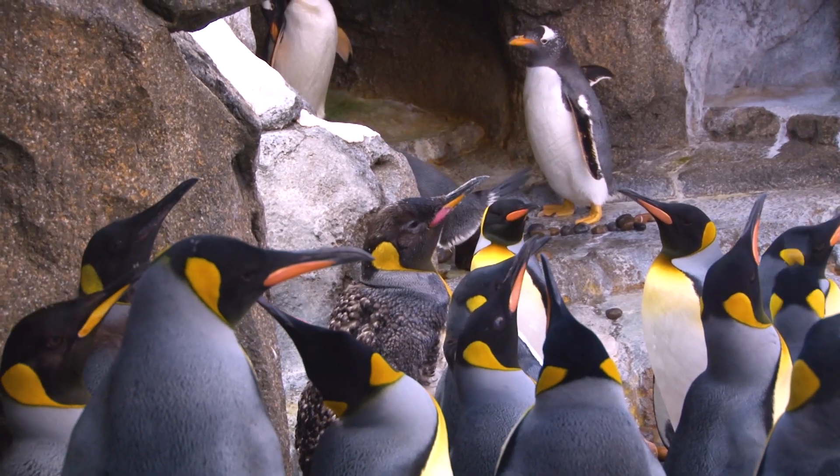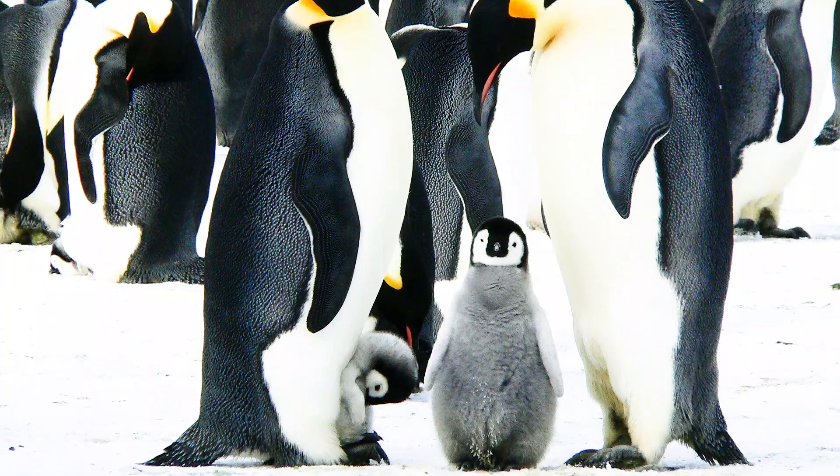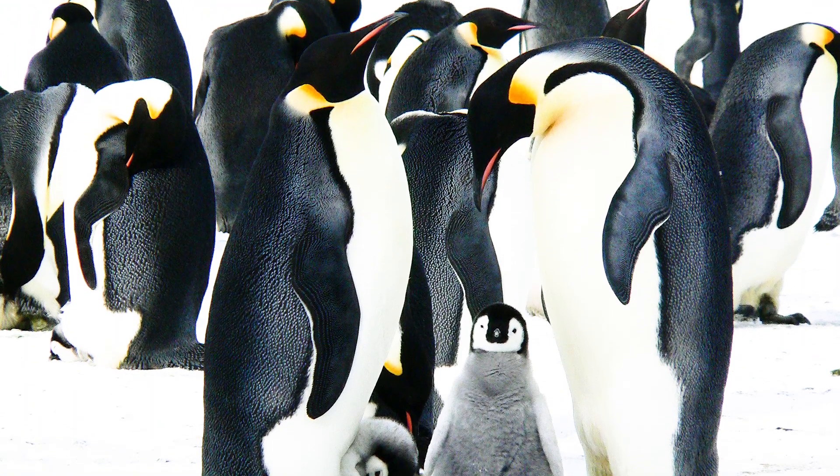King Penguins are the second largest penguin species in the world. They reach about my waist height — about a meter tall — and they are second only to the slightly more famous Emperor Penguin, made famous from some of your favorite movies.